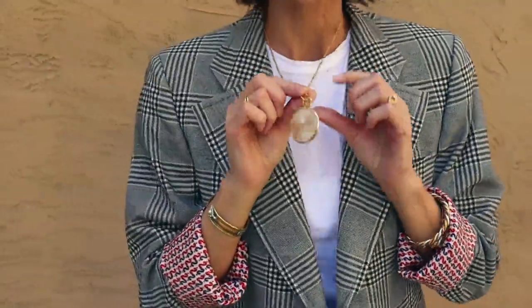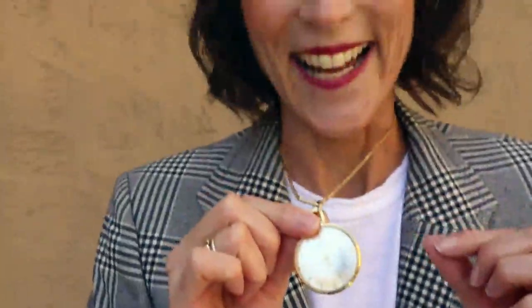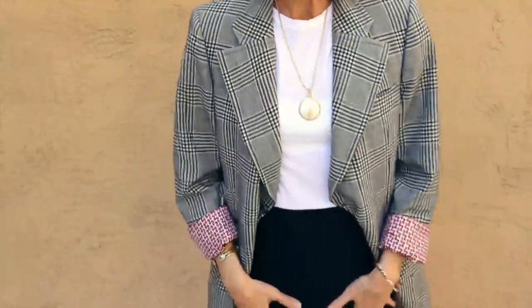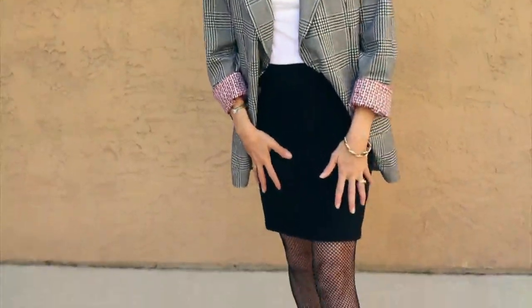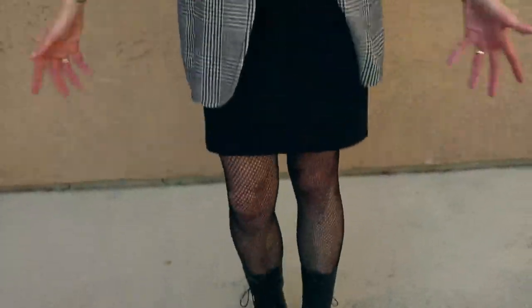A little Buck Mason t-shirt underneath. This was my grandfather's stopwatch that I wear as a necklace, and I love it — it works now. A St. John knit little skirt, which feels great, and then these boots are resale from Flashbacks here in San Diego. They're from Spain. I love the little lace-up and the place where they hit me on the legs. Really excited to go and see this today.